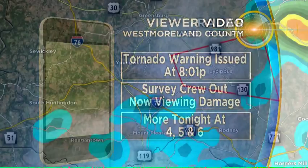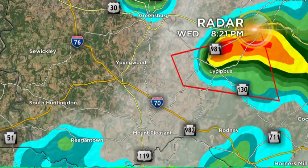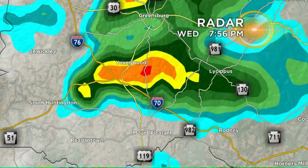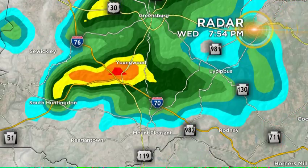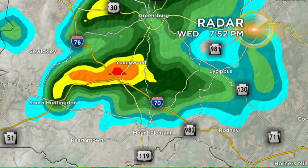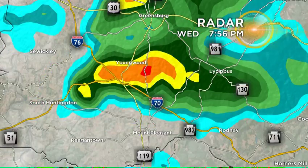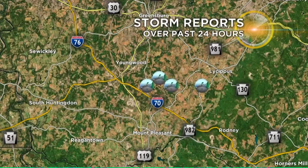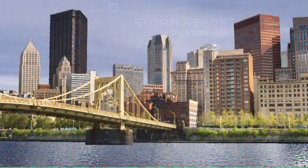Now, no confirmation just yet on if it was a tornado, but I can tell you looking at the video that is out there — look at that structure right there. Look at the hook that we're seeing just north of South Huntington. Right at 8 o'clock is when we saw that warning issued. And you can see just north of Mount Pleasant right there — there's that tornado warning that was issued, a little bit of damage as well.